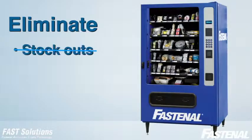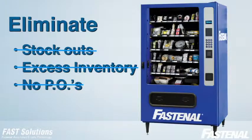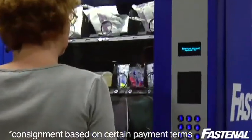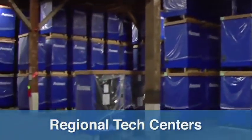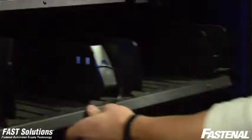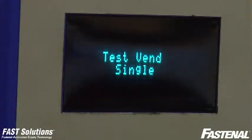For you, this means no stock outs, no need to tie up cash with excess inventory, and no need to cut purchase orders. You can further minimize inventory through an optional consignment program — Fastenal owns it until you vend it. Fastenal also operates regional tech centers, providing fast machine delivery, installation, and service, along with product packaging and testing to ensure that your machine is optimized for error-free vending.